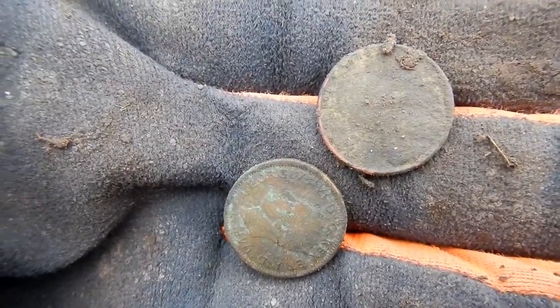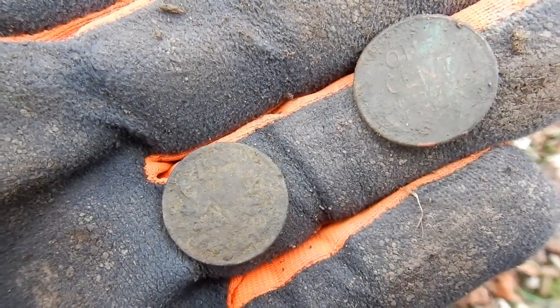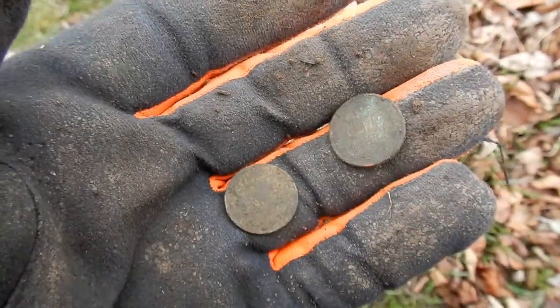A Wheatie and a KG6 penny spill. Sorry about the wind, but it is breezy. We're down by the water again. Okay, catch you on the next.